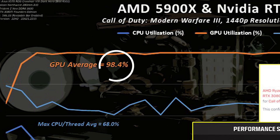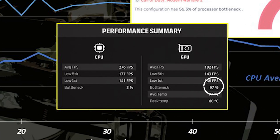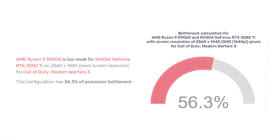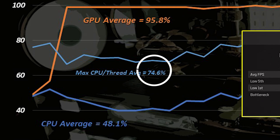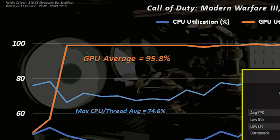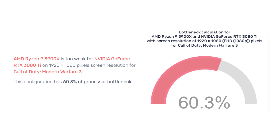At 1440p balanced settings, the GPU is still highly loaded and limiting performance. The in-game performance summary confirms this again by stating that the GPU is the cause of the bottleneck 97% of the time. Yet the PC Builds calculator continues to provide wrong information by stating this configuration has 56.3% CPU bottleneck. That's two strikes. At 1080p basic settings, the GPU is still highly loaded at 96% and the in-game summary says the GPU is the bottleneck 80% of the time. The PC Builds calculator again says 60.3% CPU bottleneck. Strike three.